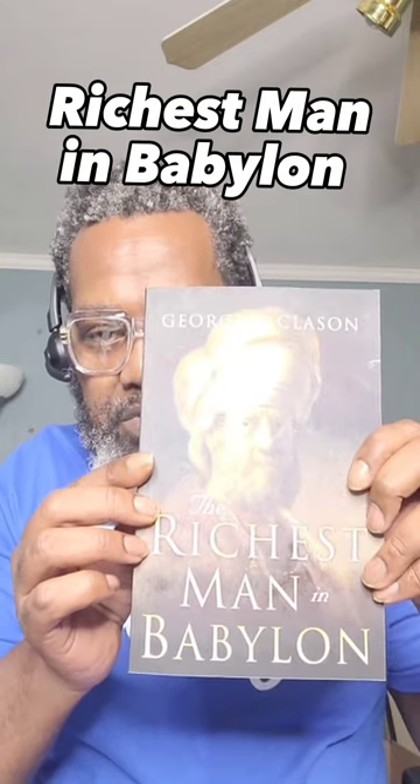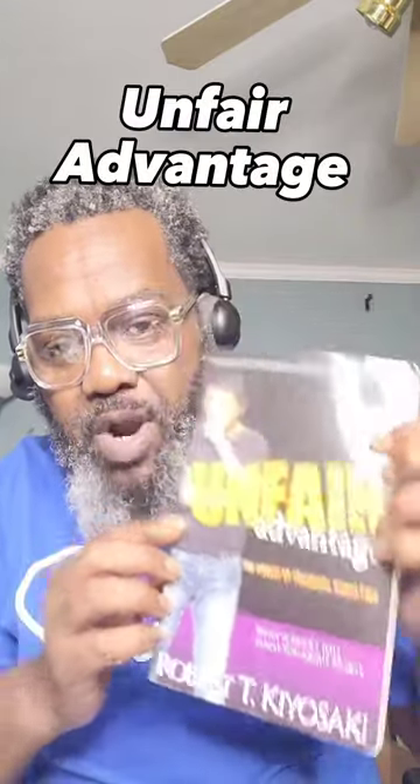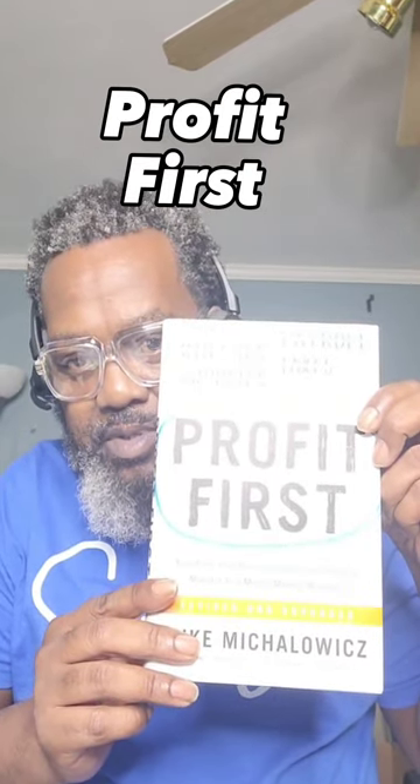Let me show you these books. The first one is called The Richest Man in Babylon. This one is called The Bible to Financial Freedom. Read this one. Unfair Advantage by Robert Kiyosaki — what schools will never teach you about money. He also has another one called Rich Dad Poor Dad, which was one of the first financial books I read, and it's definitely worth the read as well. And this last one is by Michael Michalowicz: Profit First. This one basically gives you the blueprint on setting up your accounts so that your profit comes first.